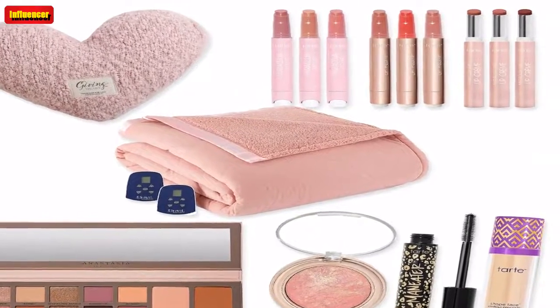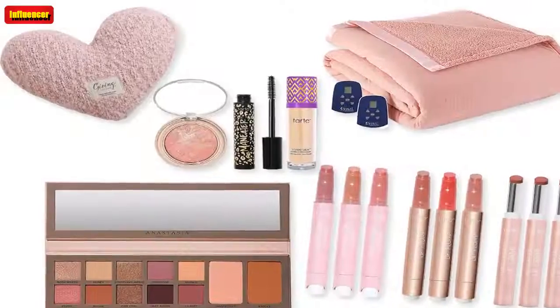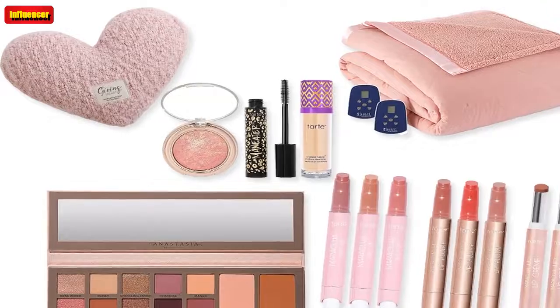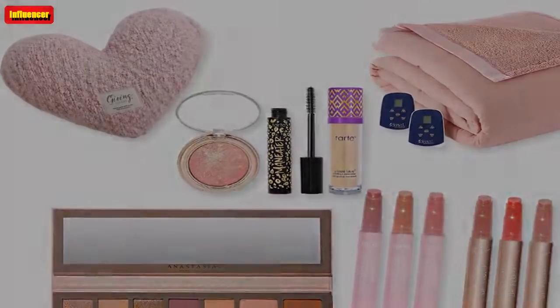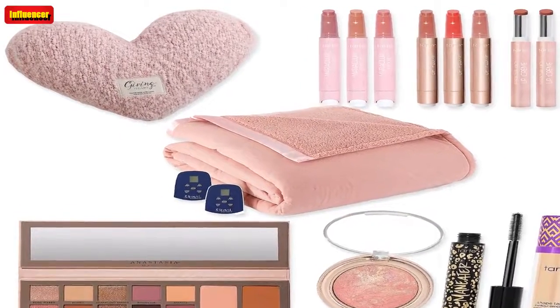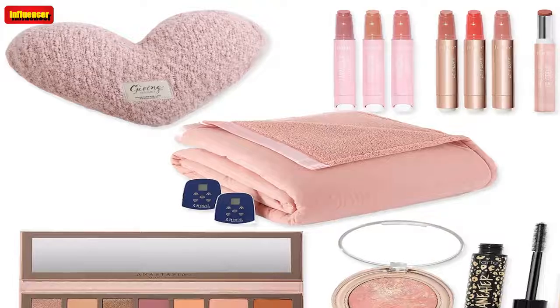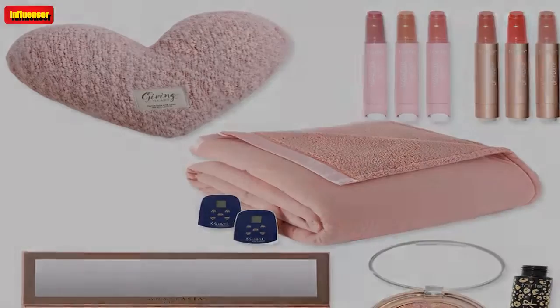Black Friday deals are here, which means it is time to get your shop on and score some discounts. If you have a long list of people to shop for, make things easier and just do all that shopping at one store. QVC is your ultimate shopping destination with major deals across all product categories, including fashion, beauty, and home.